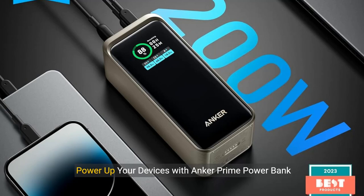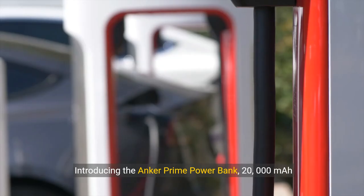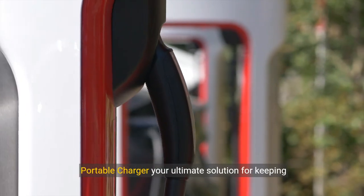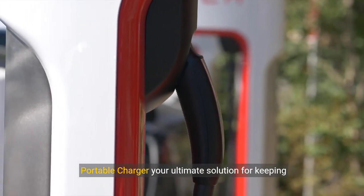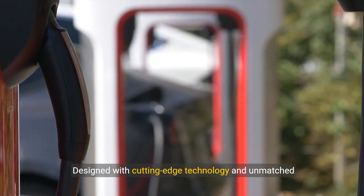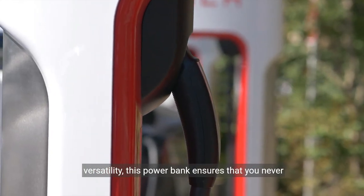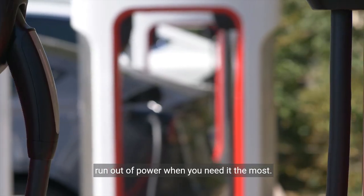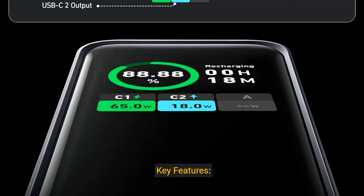Power up your devices with Anker Prime Power Bank. Introducing the Anker Prime Power Bank, 20,000 mAh portable charger — your ultimate solution for keeping your devices charged and ready wherever you go. Designed with cutting-edge technology and unmatched versatility, this power bank ensures that you never run out of power when you need it the most.